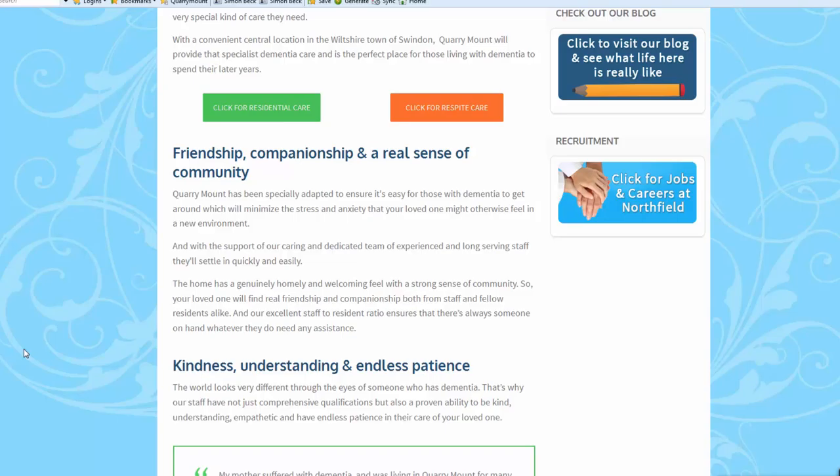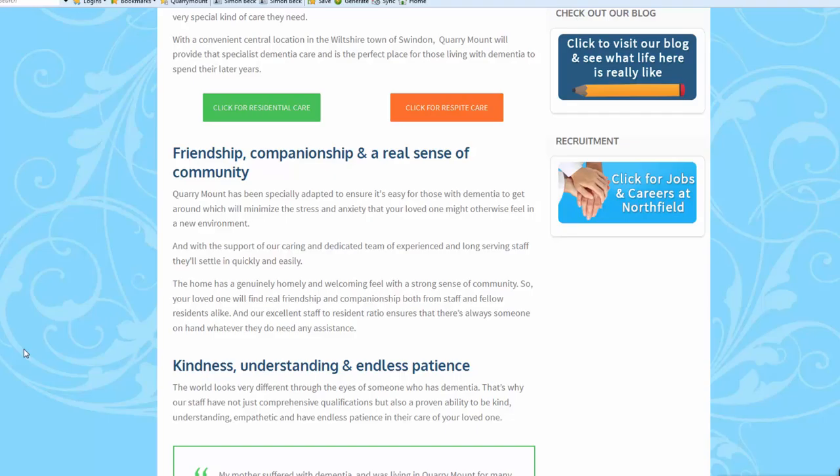All of these things, and many more, are part of the full 'Beds Forever' complete marketing system for care homes which we provide. If you're interested, give us a call on 01977 232 233 or visit www.carehomemarketingexpert.com, and we will help you dominate your searches, generate more inquiries, and keep your beds full forever.